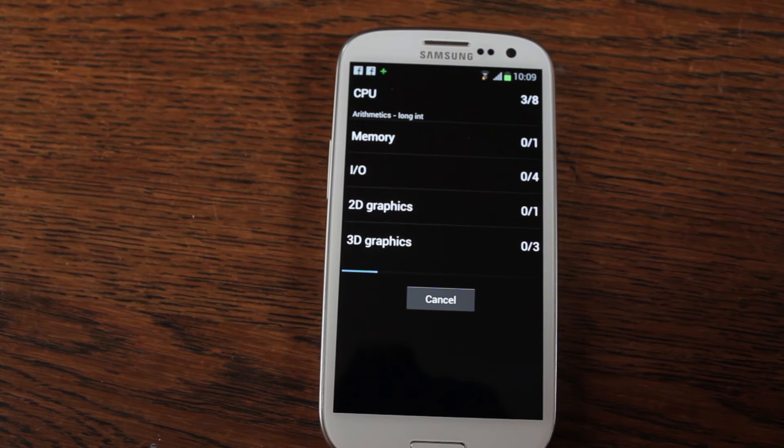It's now going to run through a series of different tests: CPU, memory, input, output, 2D graphics, and 3D graphics. It will give us a comparison score against other phones that it's already tested.